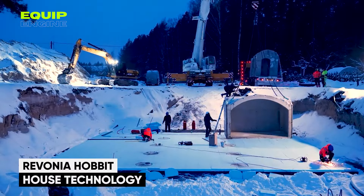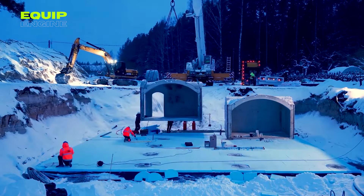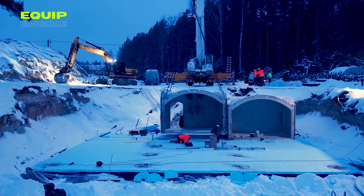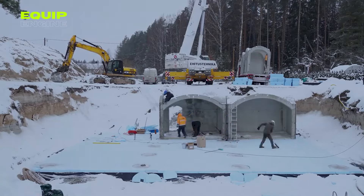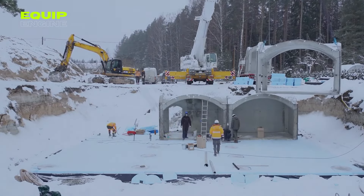Revonia's modular system ushers in a new era of home construction, delivering rapid, cost-effective, and top-quality building solutions. In a single day, these factory-built homes, equipped with doors, windows, and more, seamlessly connect on site.